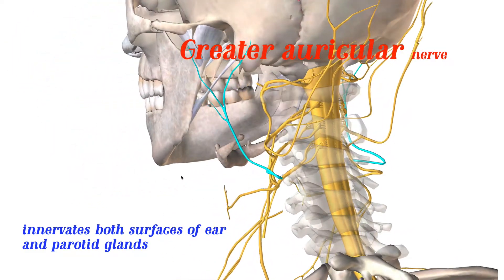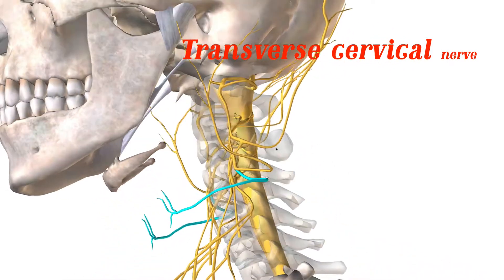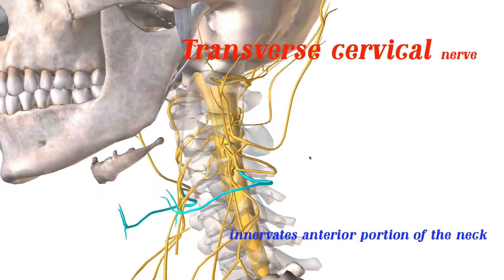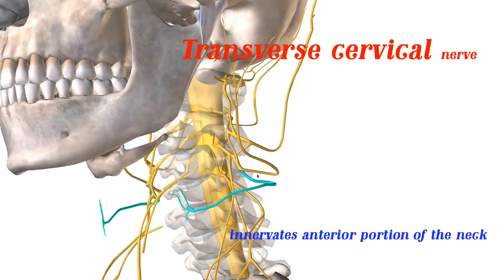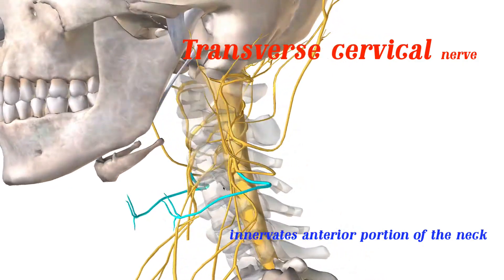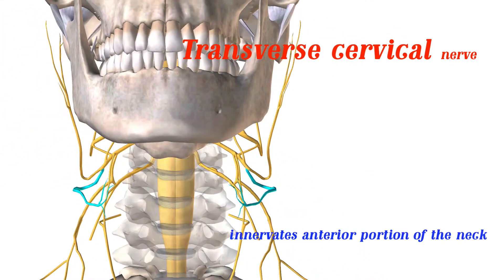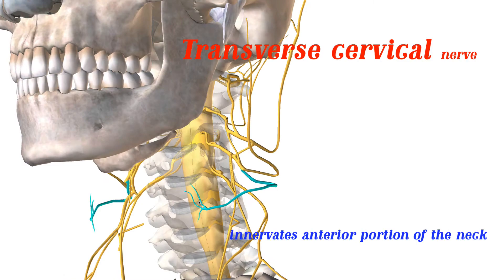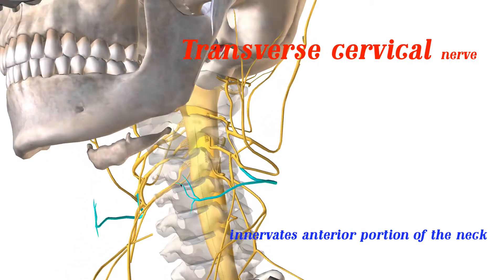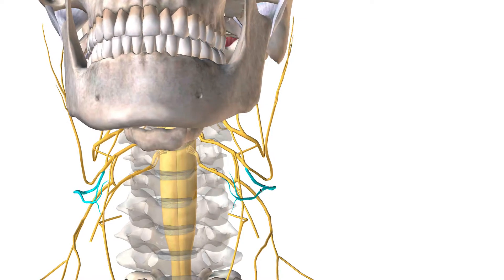Just below the greater auricular nerve, we have the transverse cervical — you can see it coming out right here. The transverse cervical innervates the anterior portion of the neck, and it passes just underneath the external jugular. Remember, there's an external jugular and an internal jugular, the internal going through the foramen of the vertebrae.